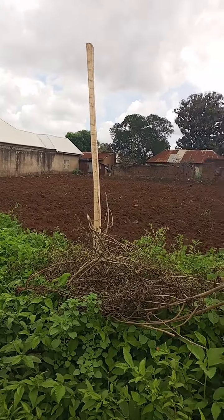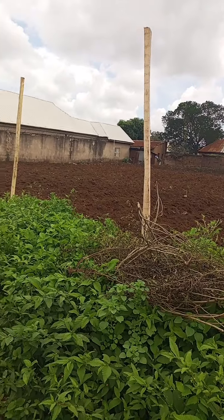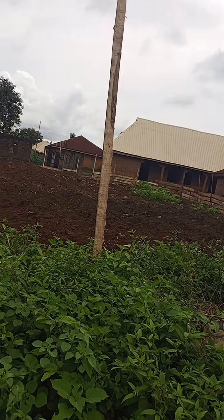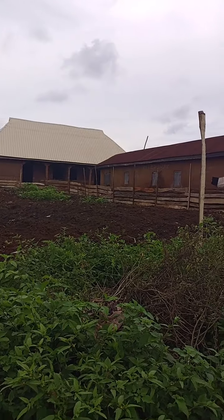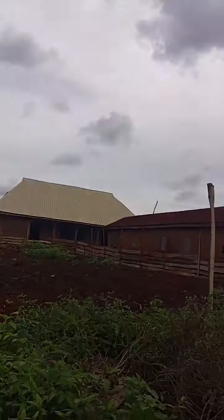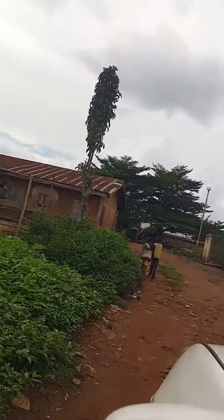This is a Napier farm we want to construct here. It will be our next year nursery for our farm. See what we go through just to make sure the Napier will survive till next year for customers. You can see we are demarking and making sure, because it is within the town.